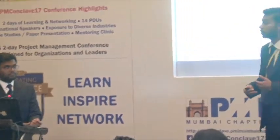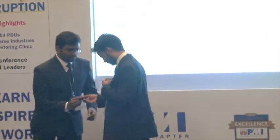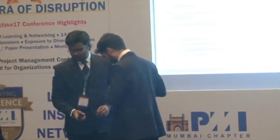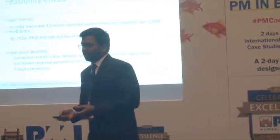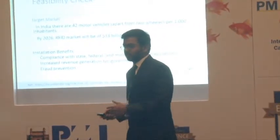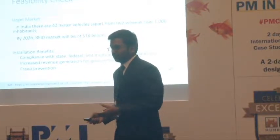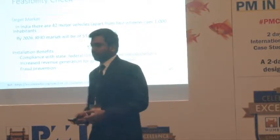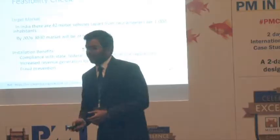Now for the feasibility check. Any developer or producer first asks whether the product is feasible in the current Indian market. For that, we will check three feasibilities: market feasibility, technological feasibility, and economic feasibility.